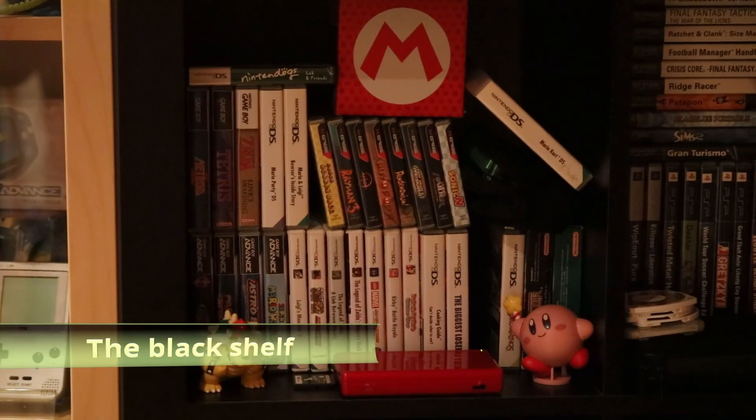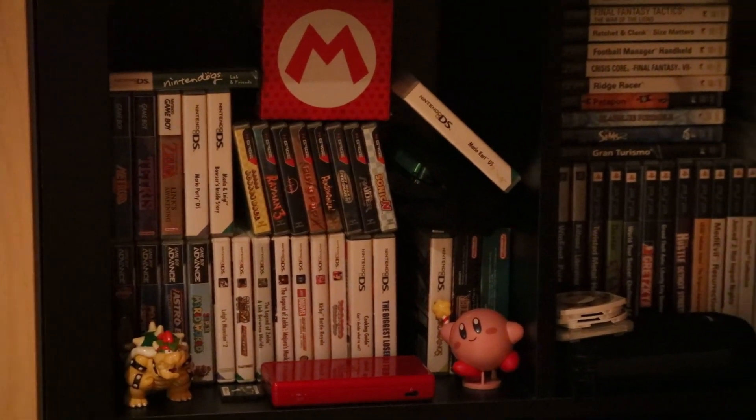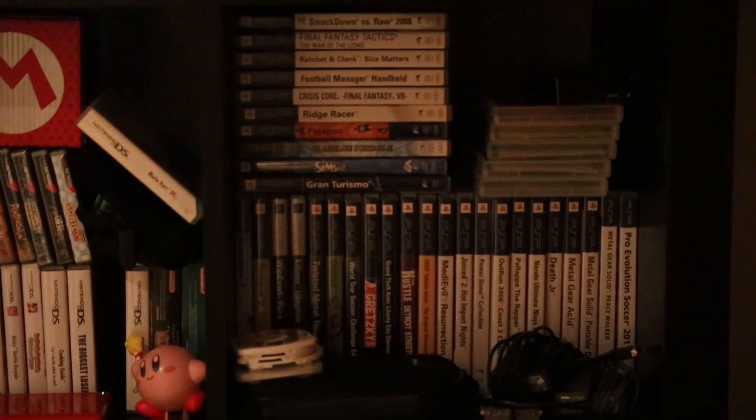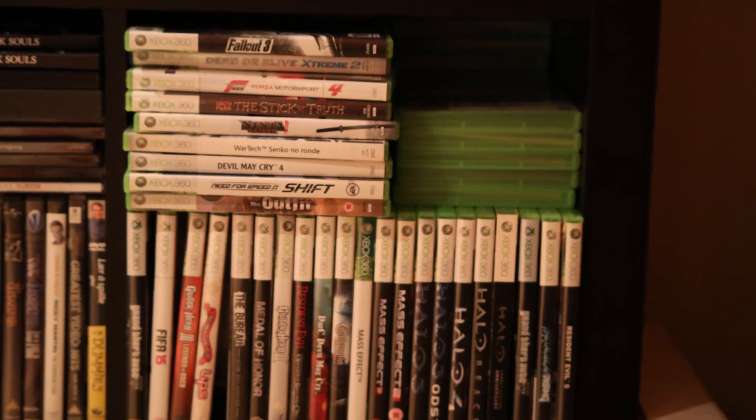Here I have some of my handheld games — from N-Gage to GameBoy, DS, and 3DS. Over here I have the PSP, one of my favorite handhelds. And under the PSP I have the Xbox 360.